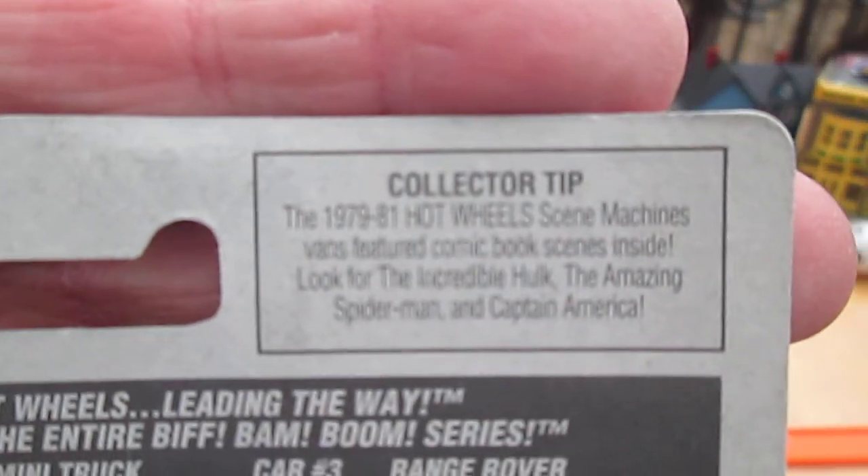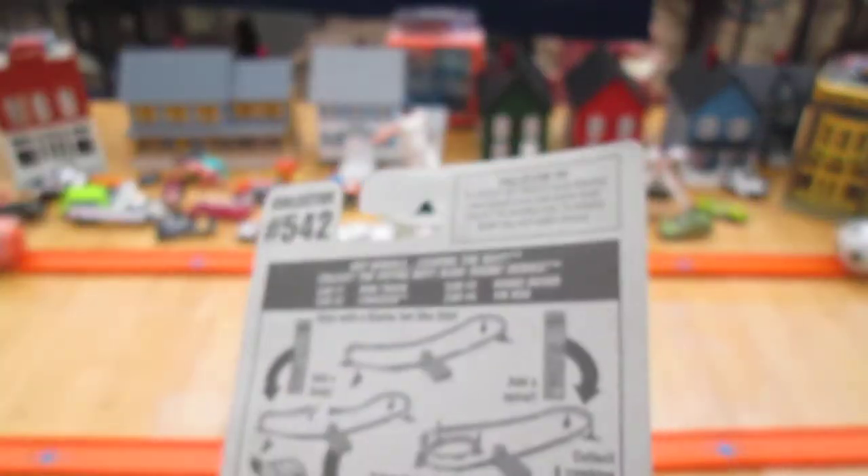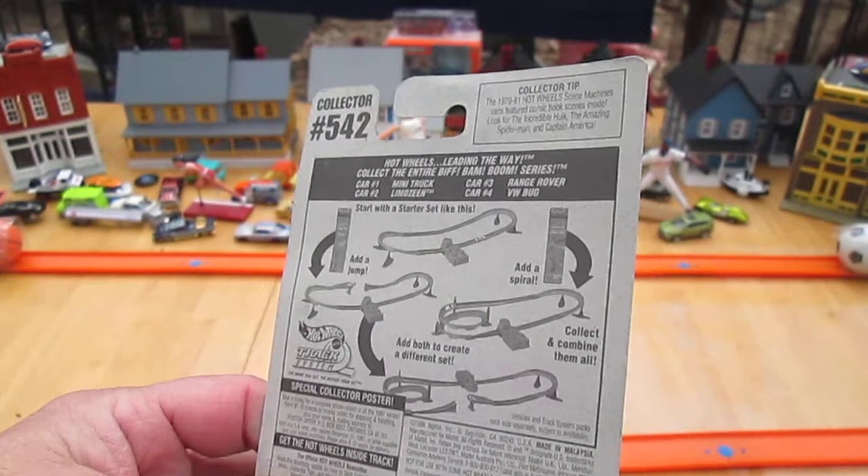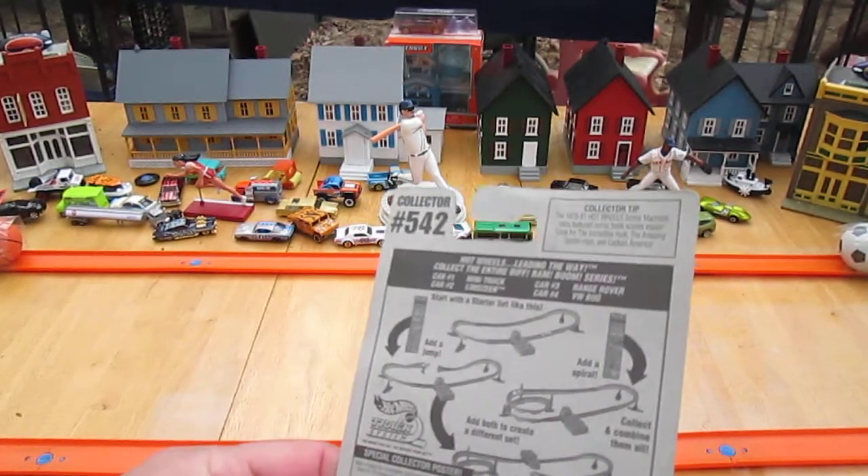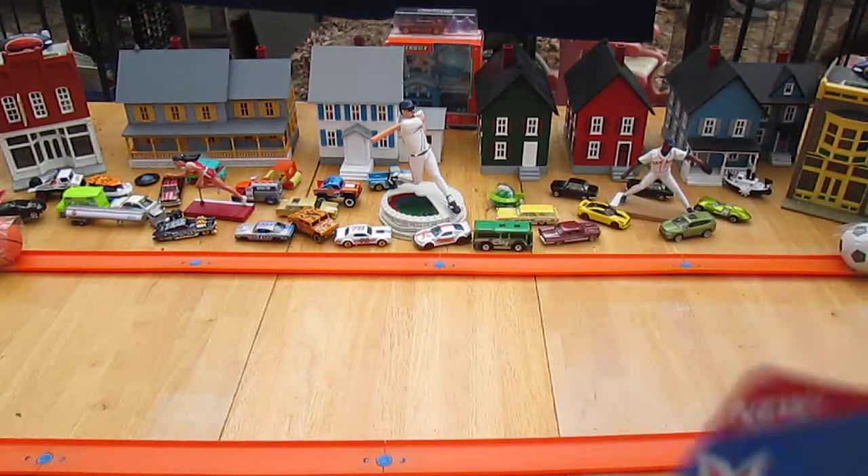Here's your collector tip — that's about the Scene Machines. The '79 to '81 Hartwell Scene Machines were vans featuring comic book scenes inside. Look for the Incredible Hulk, the Amazing Spider-Man, and Captain America.